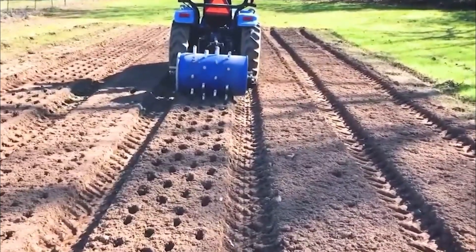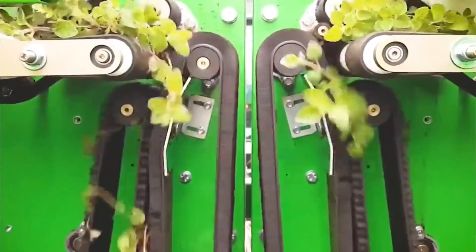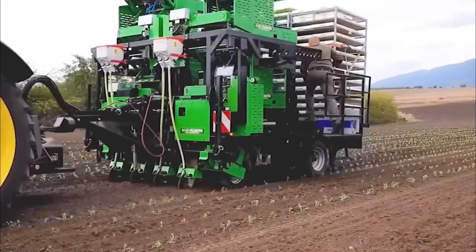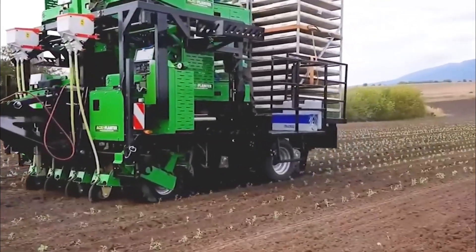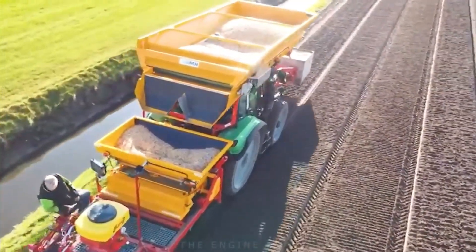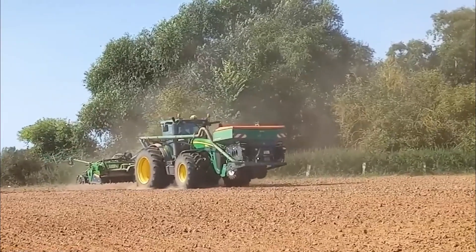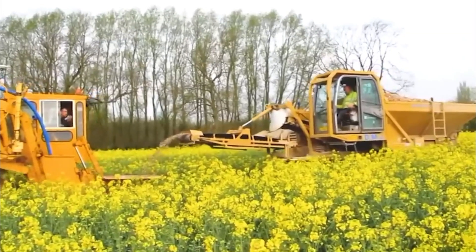Modern agriculture machines technology has revolutionized the way agriculture is done. With the world's population growing, the need for efficient agriculture practices is more important than ever. Modern agriculture machines technology has helped farmers meet this demand by enabling them to do more work in less time, with less labor, and with better precision.